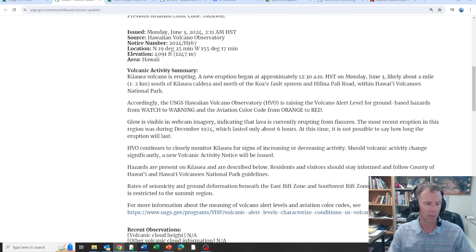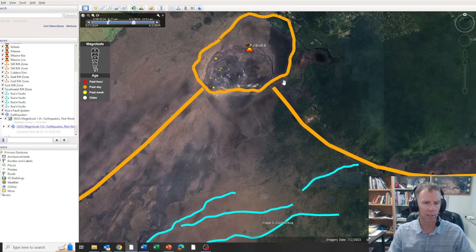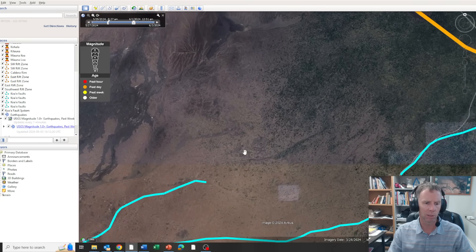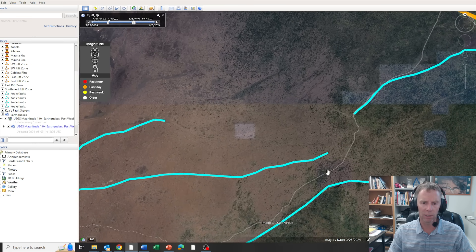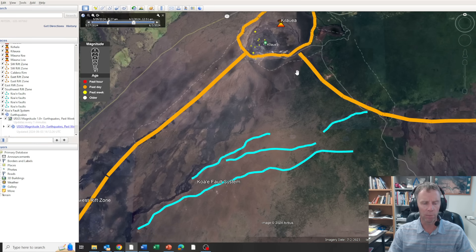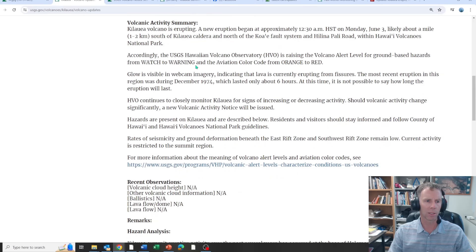Here is the Kilauea Caldera. The Halimaumau Crater is down here, and the Chain of Craters Road cuts through this area. These blue lines are some of the bigger faults in the Koae Fault System. The eruption location is more or less on the south flank — it doesn't seem to be in the lower east or upper east rift zone based on earthquake locations.